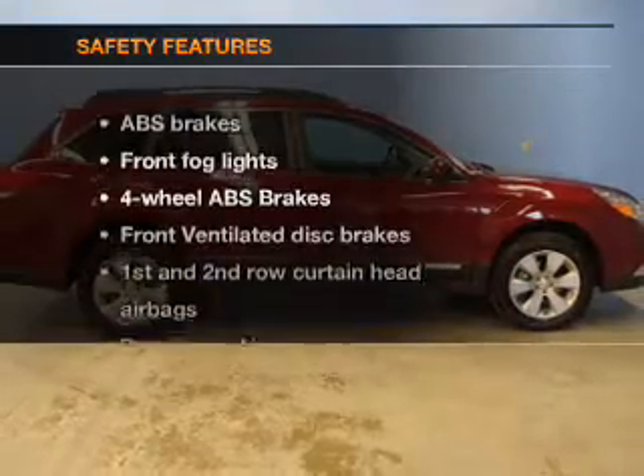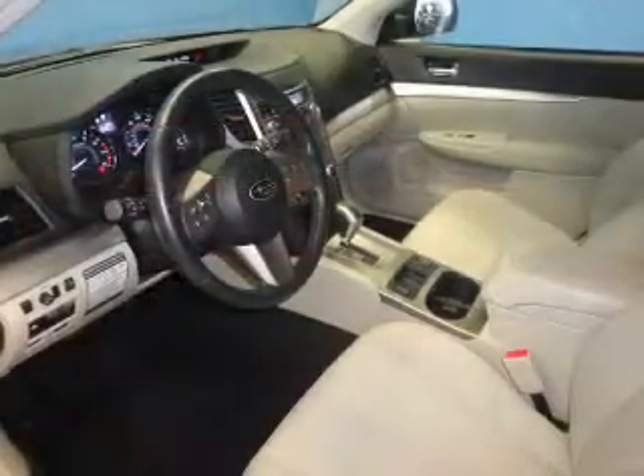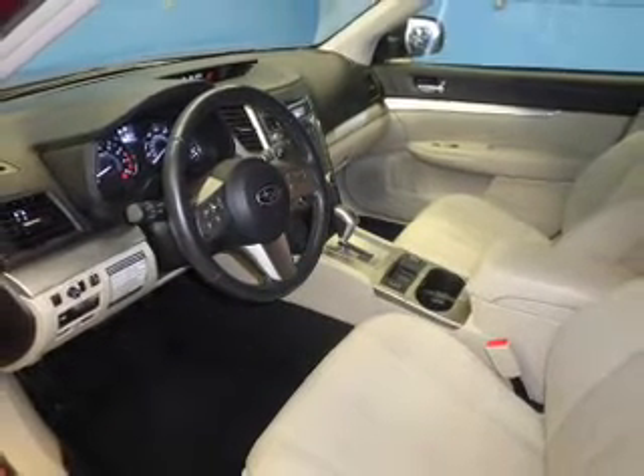If safety is a high priority, rest assured knowing these top safety components are included: front ventilated disc brakes, curtain head airbags, passenger airbag, and side airbag.